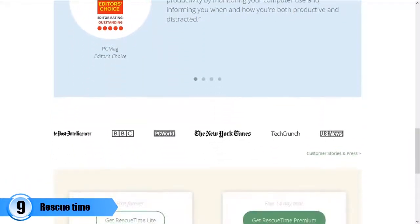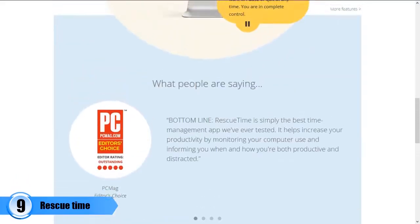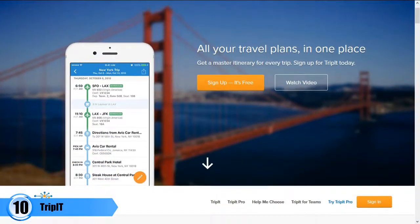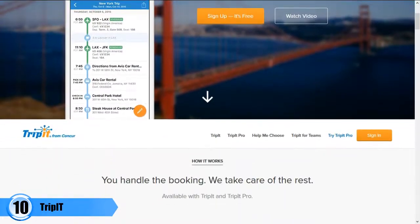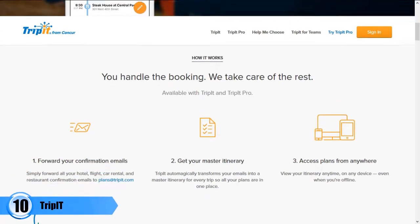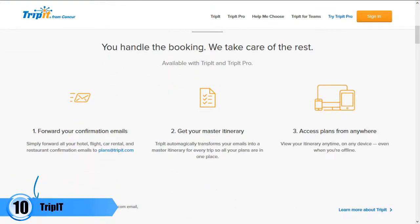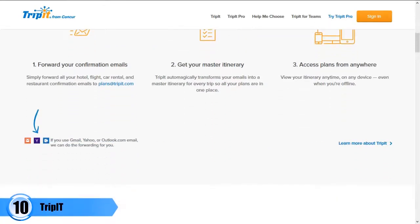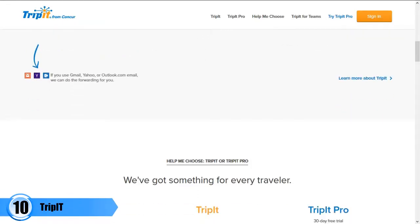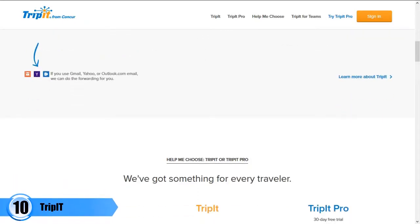Number ten: TripIt. This is the business app that you need if you want to organize and prepare your business travels easily. There is a lot of time wastage whenever one is planning for a trip, and sometimes things do not go according to plan because of a small mistake made during the planning. This is a very important app as it can help you enjoy a headache-free travel every time there is a need to travel.